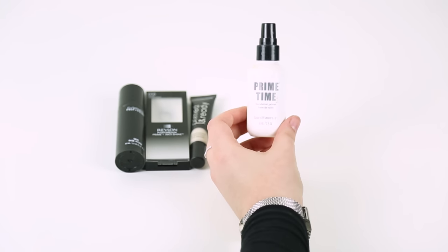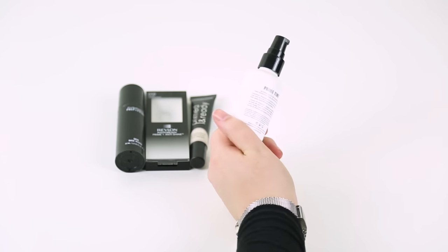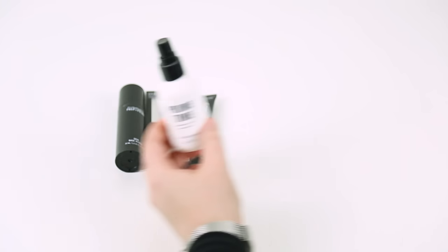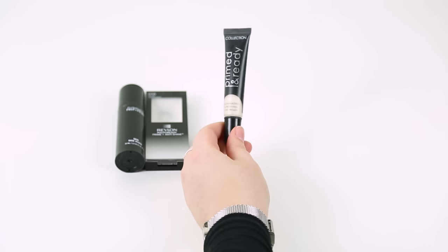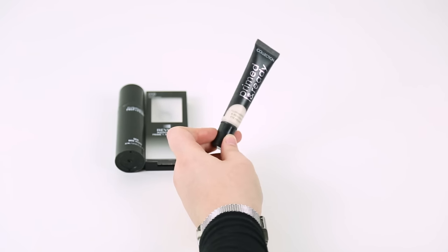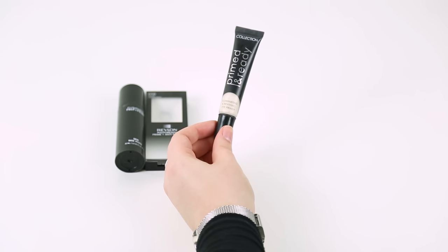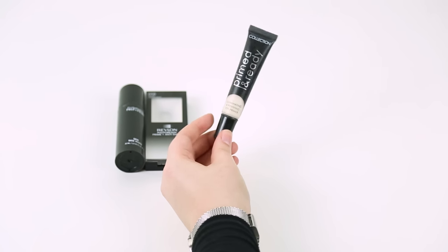The next product is Primetime by Bare Minerals. I bought this when we went to Vegas in 2013 and it's only meant to last 12 months, so this definitely needs to go in the bin. I found it in the drawer and completely forgot about it — goodbye! I've been on the hunt for a really good eyeshadow primer for a long time and still haven't found one that isn't really expensive. I tried the Collection Primed and Ready eyeshadow primer but it really doesn't do anything unfortunately. I was really hopeful it might be a nice cheap alternative to Urban Decay, but it hasn't worked out, so I think I'm going to have to splash out on the Urban Decay one.